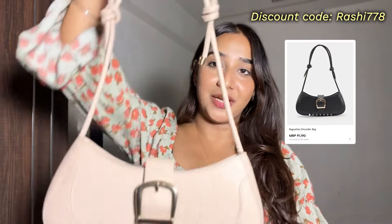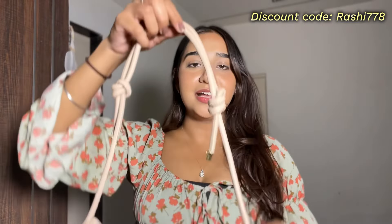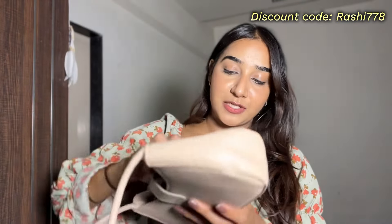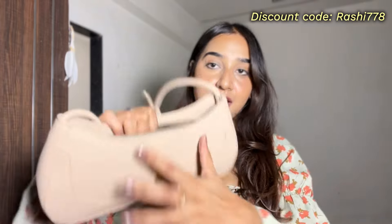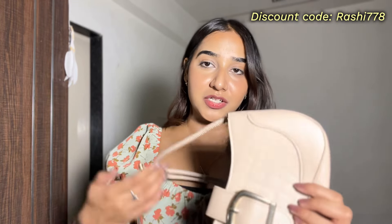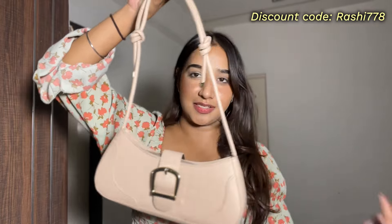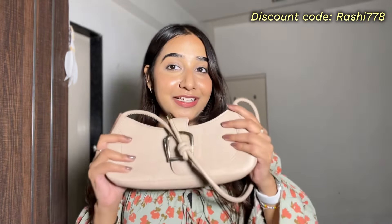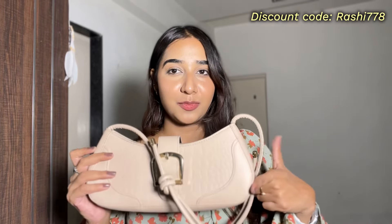Next I got a shoulder bag in beige color — such a statement piece. It is so elegant. Imagine pairing it with the brown shirt — it would look amazing together. The handle has a rope-like detailing which looks really cool. It has decent space for your phone, wallet, cards, and other small essentials. It looks like a high-end luxury bag. I got this for rupees 1190. It is also available in black and other colors, so do check that out.